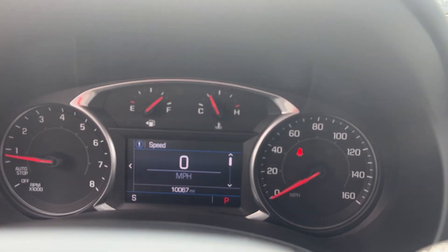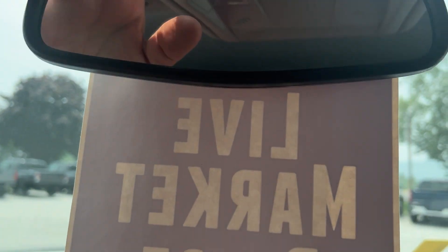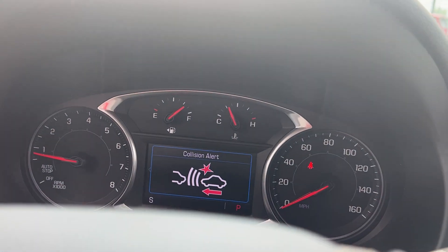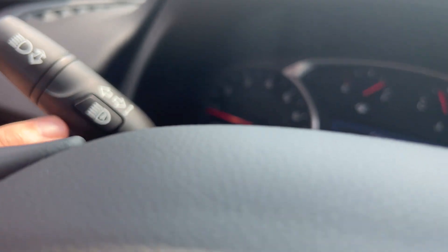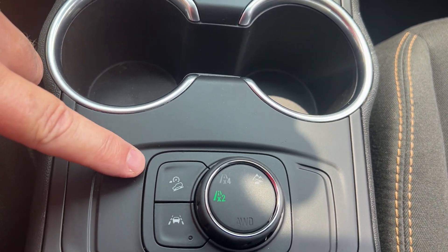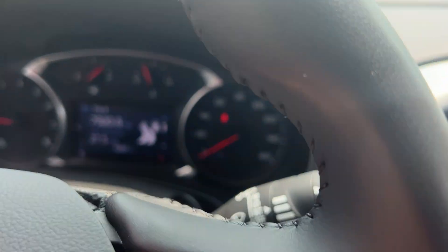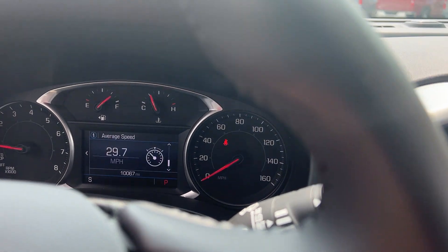This vehicle only has 10,067 miles on it. Cruise control is here — you just hit that and hit set. This does have a high-definition camera, so you'd have a forward collision alert; if you were going to get too close, it would warn you and you could set the distance. You would have intelligent beam headlights, so if you have your high beams on, they dim themselves. It also has lane keep assist, so if you go over the line, it would gradually pull you back. There's also a tilt wheel. You can get all your information in your DIC — tripodometer, fuel level, oil life, tire pressure — all at the touch of a button.